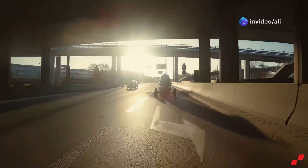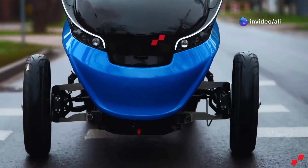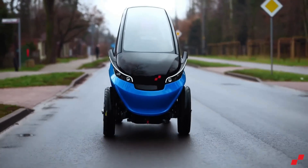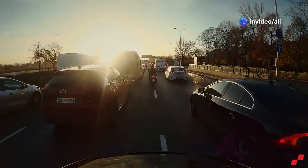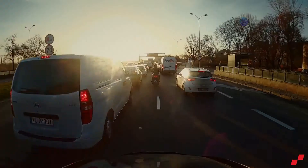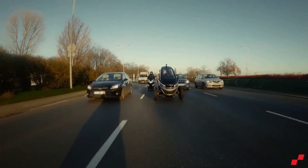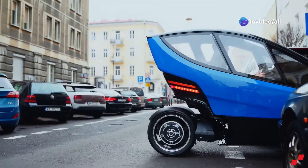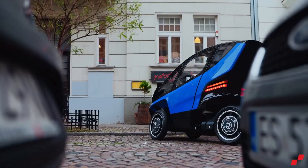Number seven on our list is the TRIO — a car so clever it makes Stephen Hawking look like a bit of a dimwit. This isn't just some electric runabout; this is a shape-shifting marvel of engineering. When you need to park, it shrinks down to a minuscule 86 centimeters — slimmer than your chances of getting a date on Tinder. But put your foot down and it expands to a more respectable 148 centimeters, giving you the stability of a proper car. The TRIO has a top speed of 90 kilometers per hour, which is more than enough to get you arrested in most school zones.